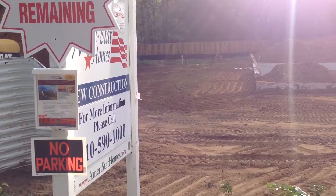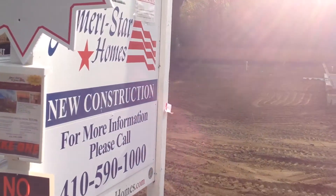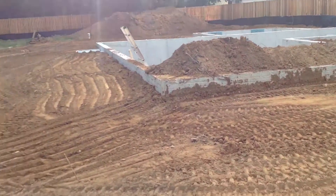Good morning, this is Greg Rice on Friday the 22nd of September, first day of fall. I'm at our Cape Sinclair project we have going on on Hampton Road, and here is your production update for the day.